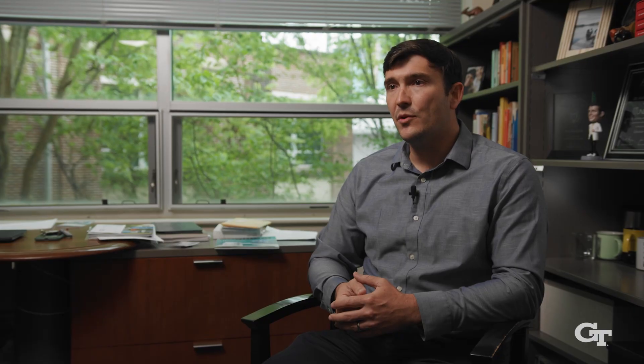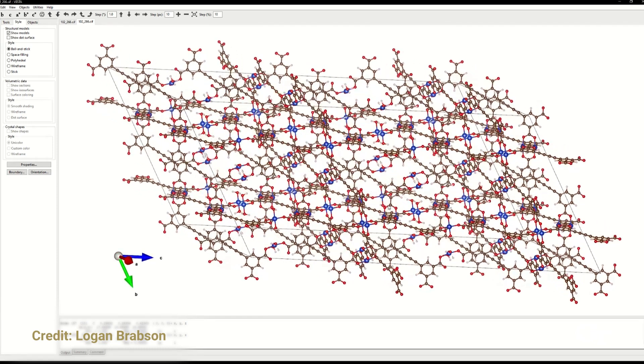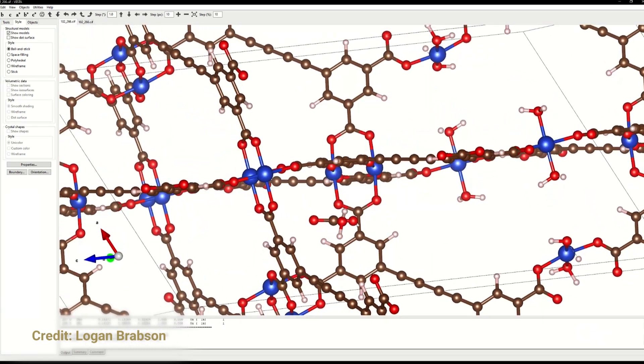The way that this database might be used is for engineers who are trying to design direct air capture or other kinds of carbon capture processes. They might use this database by searching through it, or they might use the AI models. And I think that's where it gets really exciting, because now they're not confined to the specific materials or structures that we have in the database.